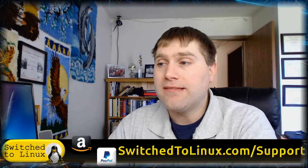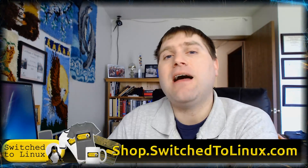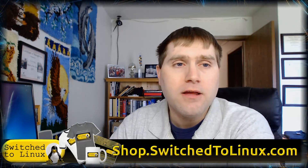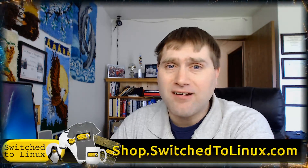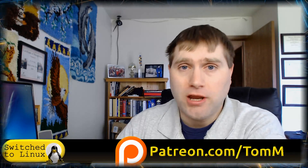Thanks for watching this video on the top five Ubuntu flavors. You can help support the channel at switchtlinux.com/support, where you'll find Amazon and PayPal links. If you want a coffee cup, t-shirt, or other items, check out shop.switchtolinux.com. If you're on Patreon, find us at patreon.com/tomm. Thank you for watching and I hope you enjoy switching to Linux.